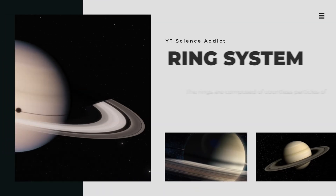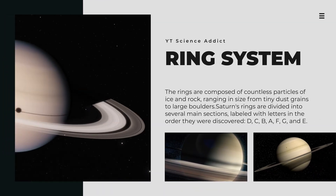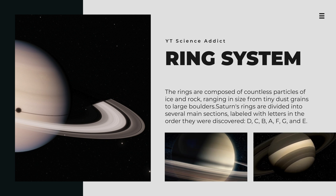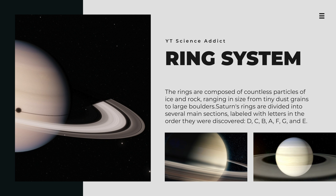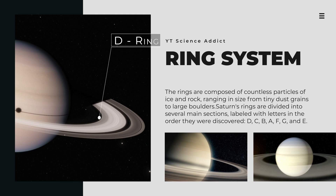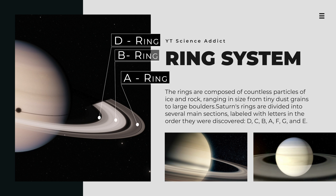Saturn is well-known for its magnificent ring system, which is the most extensive and complex of any planet in our solar system. The rings are composed of countless particles of ice and rock, ranging in size from tiny dust grains to large boulders. Saturn's rings are divided into several main sections, labeled with letters in the order they were discovered: D, C, B, A, F, G, and E. The D ring is closest to the planet, while the A ring is the outermost and widest of the main rings.